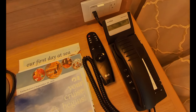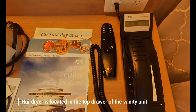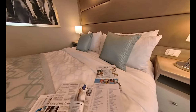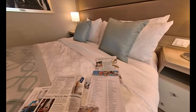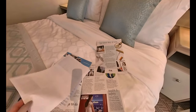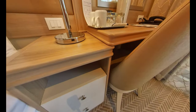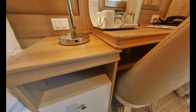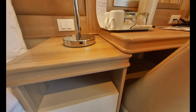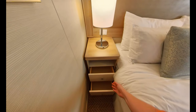Despite the fantastic app and technology available on Medallion Class ships, Princess provided me on my sailing with paper copies of the itinerary and useful information. This was a nice touch, as once in a while it's nice to have a physical paper copy when you're planning your day. Another nice touch is the USB ports which are available and integrated within the lights on each of the nightstands next to the bed.